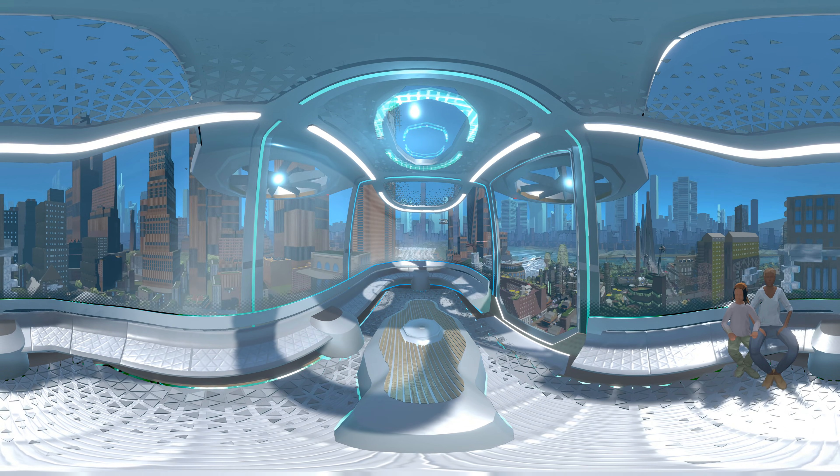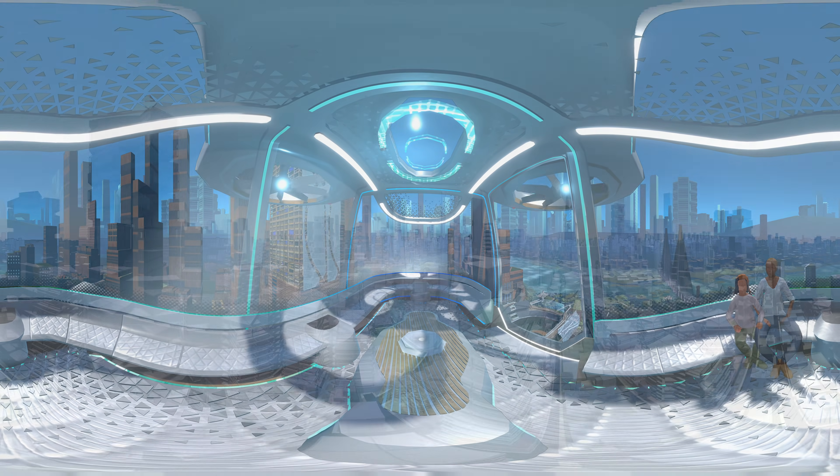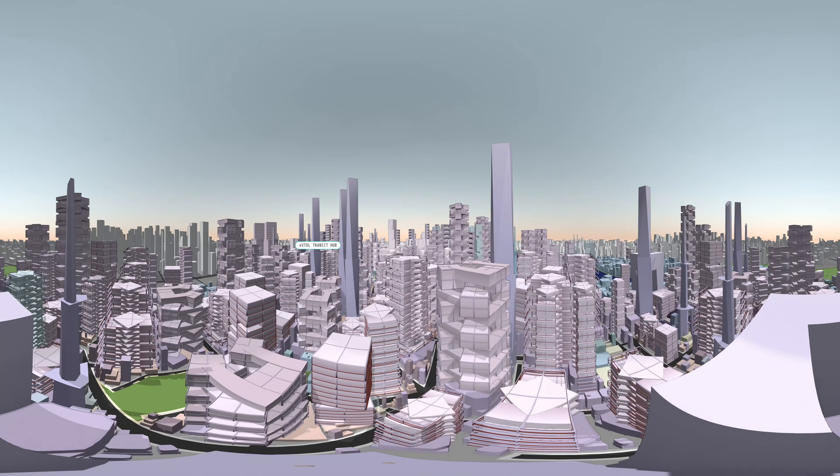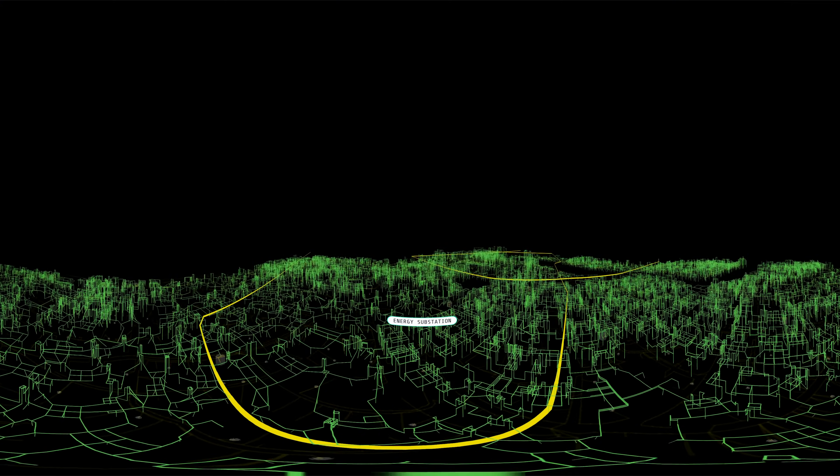In Megacity, data is gathered and monitored constantly and follows us wherever we go. Our homes and workspaces know our lighting, temperature, and musical preferences, and the transit system knows our regular routes.